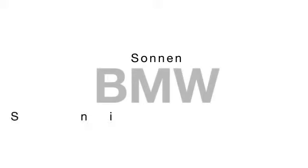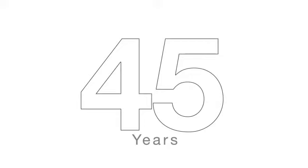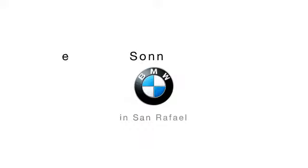Welcome to Sonnen BMW in San Rafael. For more than 45 years, Sonnen has been the Bay Area BMW leader because Sonnen's commitment has always been to the complete knowledge of these amazing cars and an equally complete commitment to their clients.